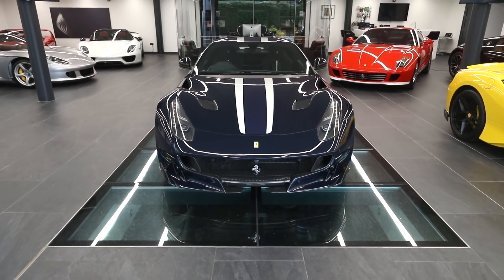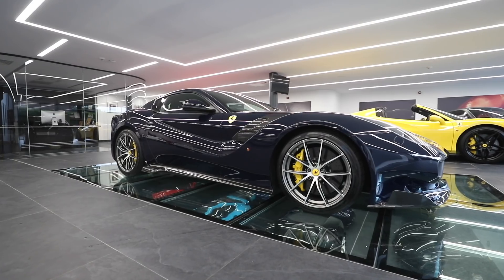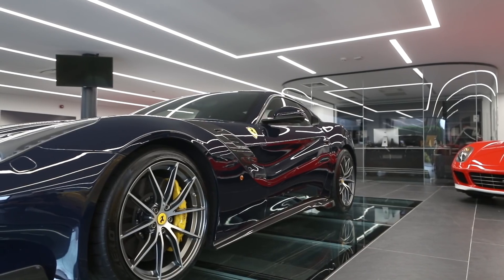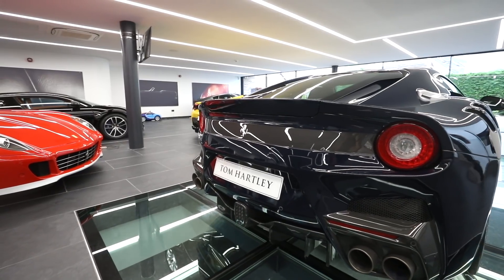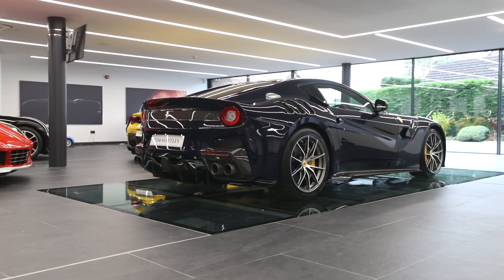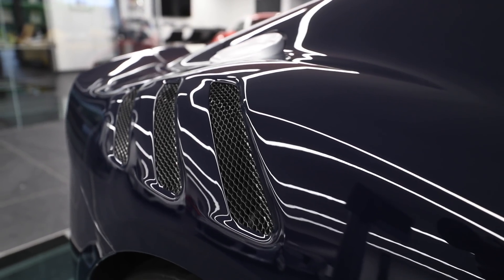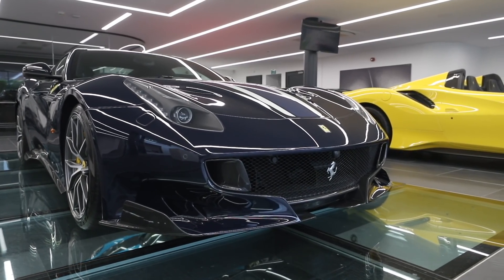The stance alone on this car — as you see it just parked — it looks fast, it looks like a brute. It's wide, it's long, it's aggressive. It's got this shark's mouth at the front. For me it ticks absolutely every box.